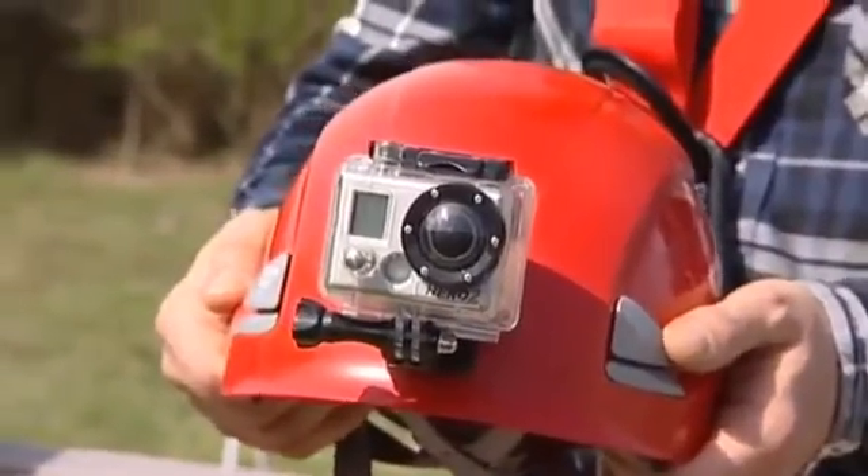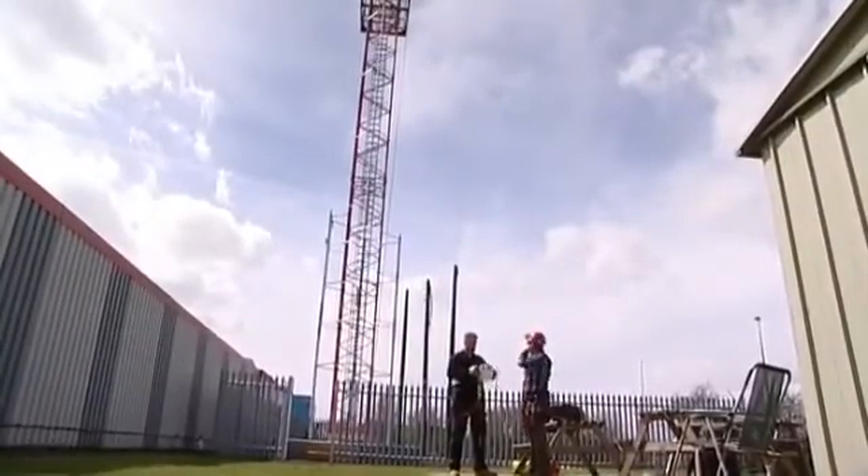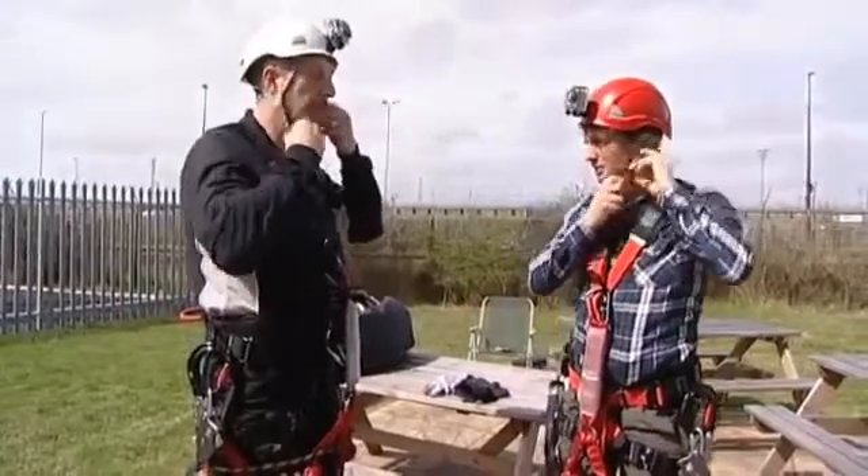So we're going to use these cameras on the helmets to chart our climb? Yes, it will give a nice perspective of the climb. We also want to use hard hats as well, just in case anything untoward happens, like you bump your head.